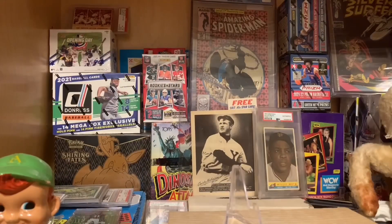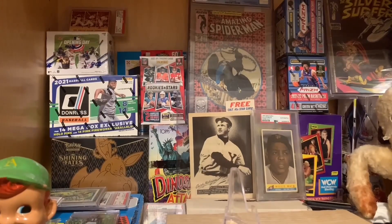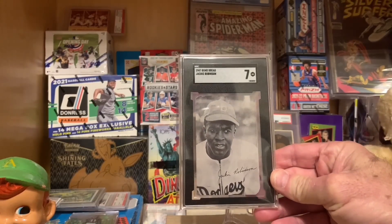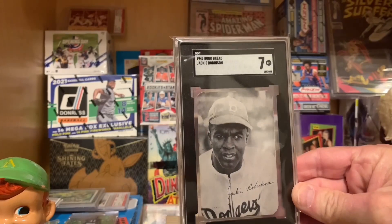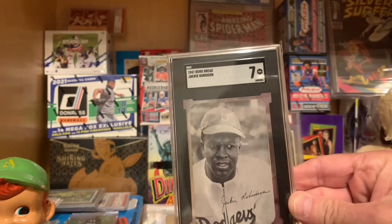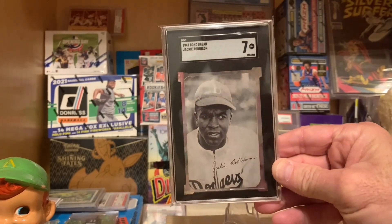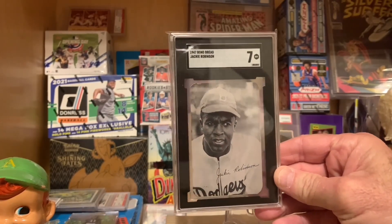Let's take a look at this gem. This is the King Jackie of my collection — exceedingly rare, and in this condition, crazy. The 1947 Bond Bread Jackie Robinson. You can see how the corners are rounded and beveled — these are the ones that were in the bread, Bond Bread. And if you look at the back, you get a little better idea of those rounded corners, unlike those square corners that, as we will see, are not Bond Bread cards and not from 1947.